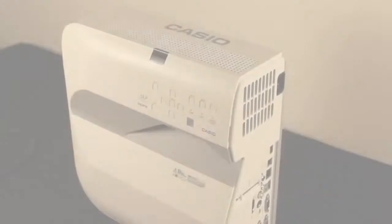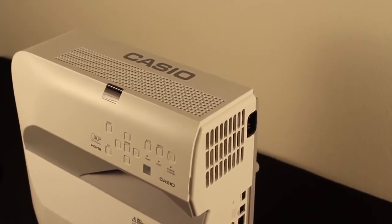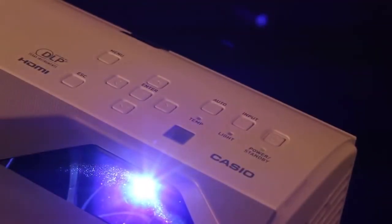Hi, I'm Charlie Moore for ProjectorCentral.com and this is the new Casio XJUT310WN Short Throw Projector. This is Casio's first short throw projector using their hybrid LED laser light source technology.